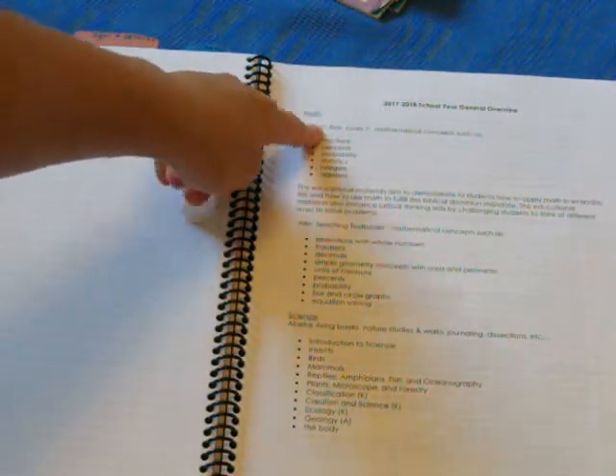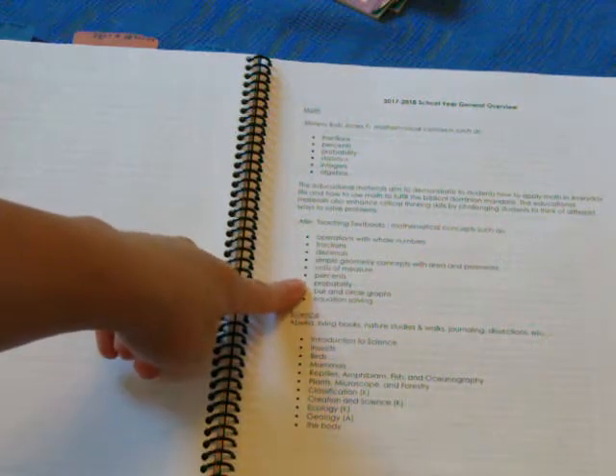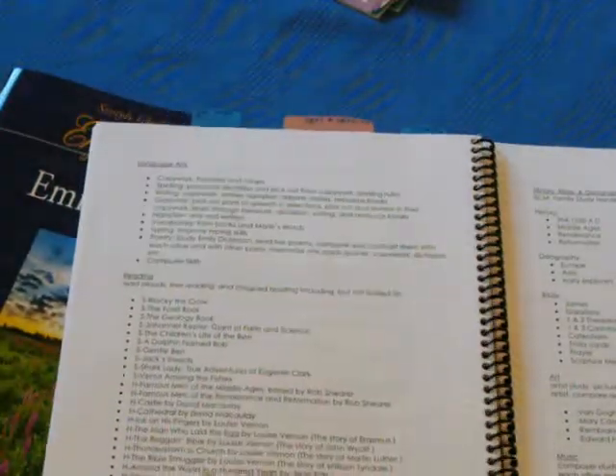Here's math — what my oldest will be doing and the concepts she'll be learning, and my youngest and her concepts. Then science. I've already gone over this with you in another video — how we're using a traditional textbook, Charlotte Mason style. So if you're interested in that video...